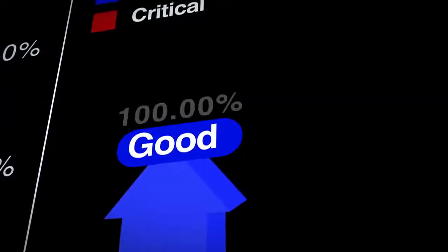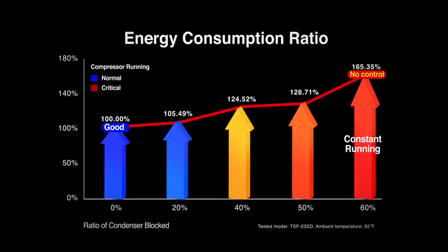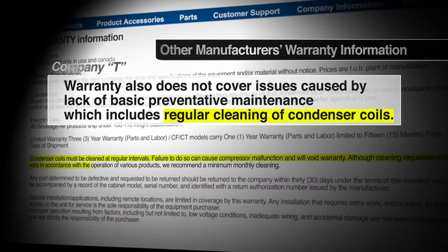This causes excessive energy consumption and increases the workload of the compressor, which will ultimately shorten its lifespan. This is why most refrigeration manufacturers require their customers to clean the condenser every 30 to 90 days.